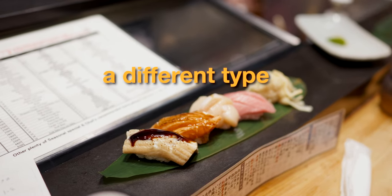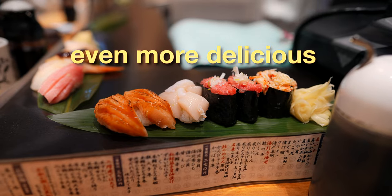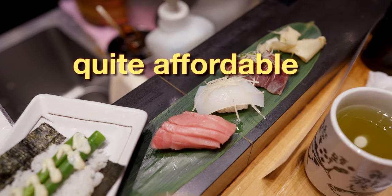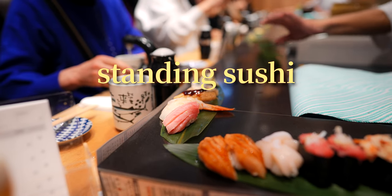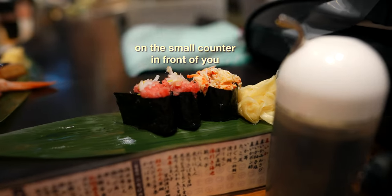But there's actually another type of sushi experience in Japan that's arguably even more delicious, requires less of a wait and has even better value. That experience is tachigui sushi, meaning standing sushi, where the sushi is served and eaten while standing right there at the counter.